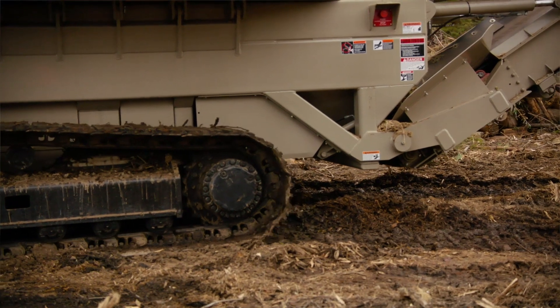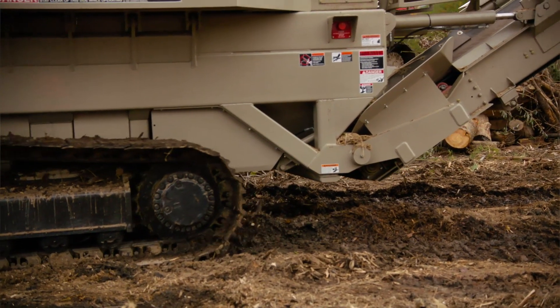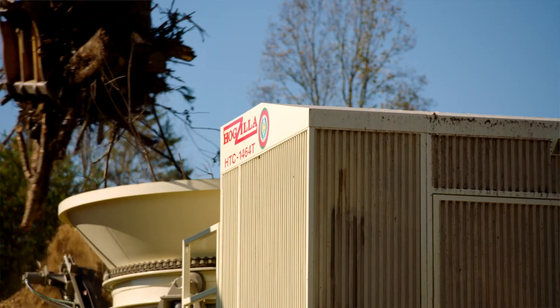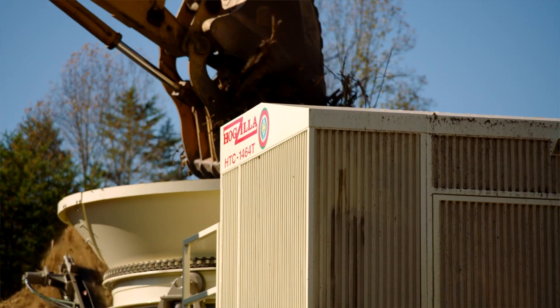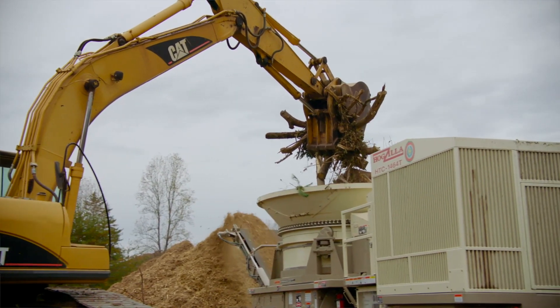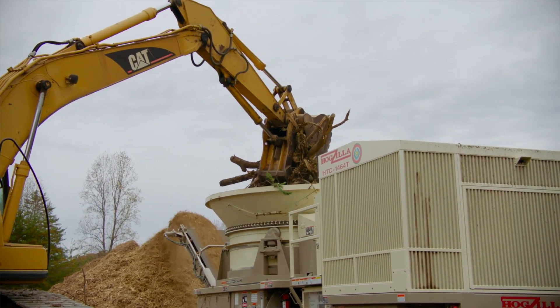The Hogzilla lineup includes diesel-powered tub and horizontal grinders, all built to fully utilize available power unit torque, boost operator efficiency, and maximize machine production. Hogzilla's diesel grinders in particular are able to do all of this and more, courtesy of the exclusive performance of the CAT industrial engines that power them.